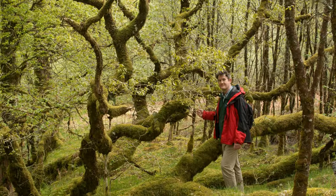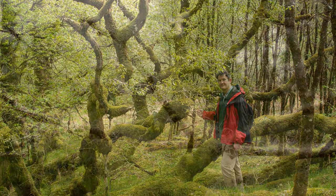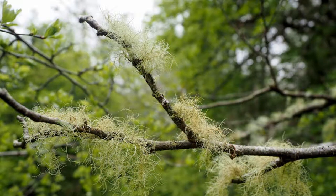Our journey has brought us to a tiny sample of temperate rainforest, the habitat that once cloaked Scotland's west coast from Argyll to the far north, but which in this pristine state is now vanishingly rare.